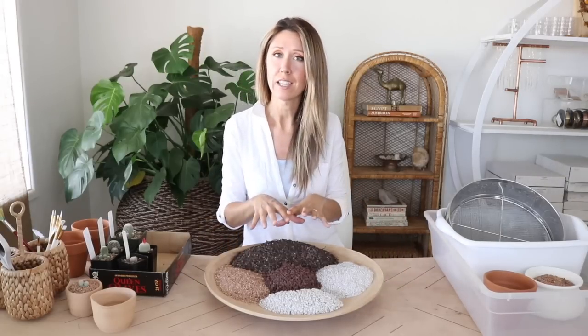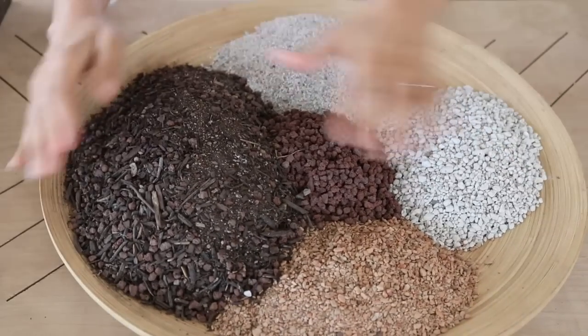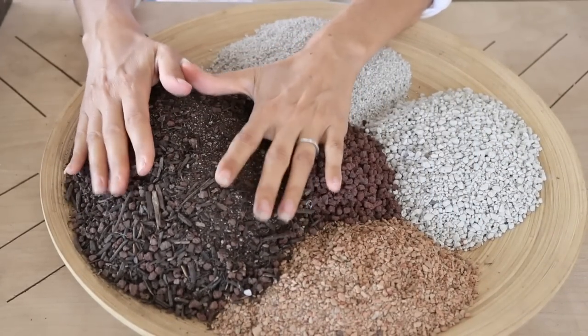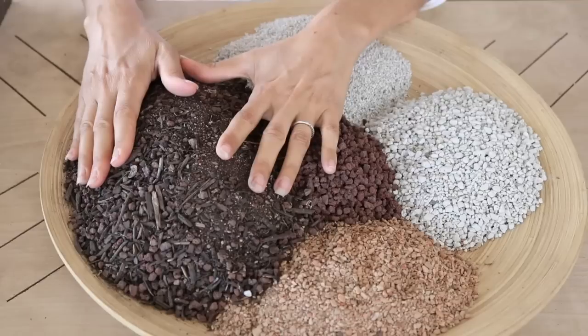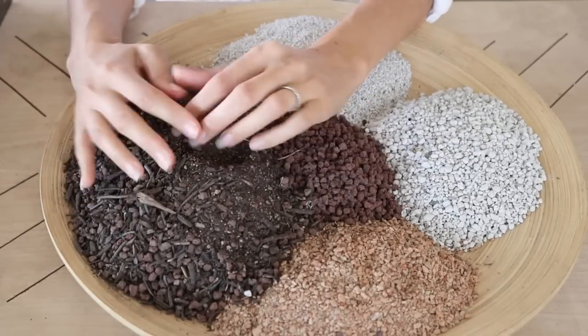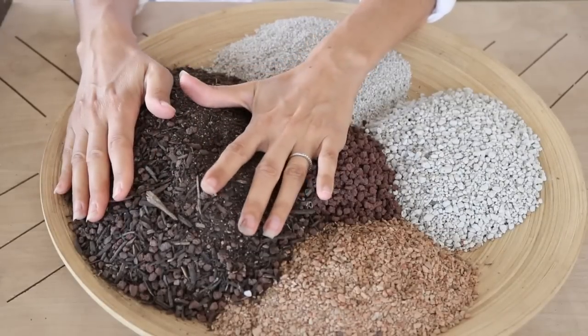Let me bring you in a little closer so you can get a better look at the texture and exactly what I'm using for the soil. Here are the ingredients for our soil mix. I've got a loam-based potting soil — very basic, with about 10% sand, some bark chips, and it comes pre-mixed. I buy it at one of our local cactus nurseries here.